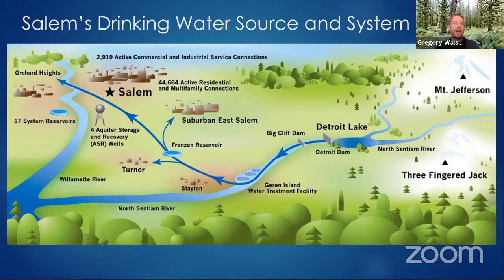Our water system is almost 80 to 90 miles long when you look at it from Detroit and the north Sandy and some of the other feeder streams. It can be pretty significant how far our water system actually travels before it reaches our treatment facility. From Garan Island Water Treatment Facility to the Franzen Reservoir is actually about 18 miles, so there's a lot of distance that can be disrupted.